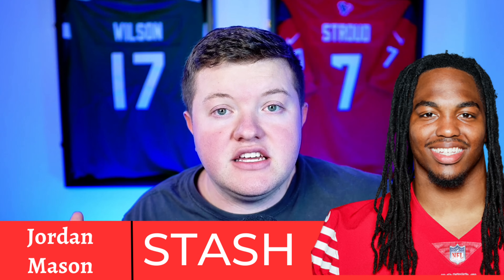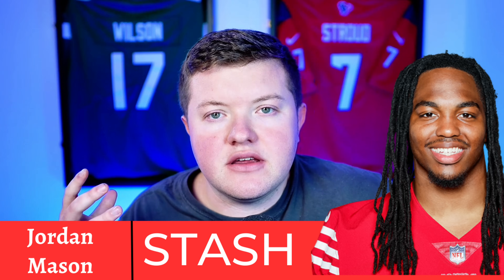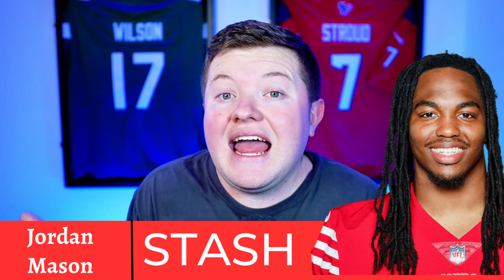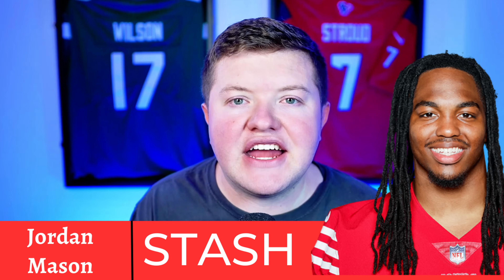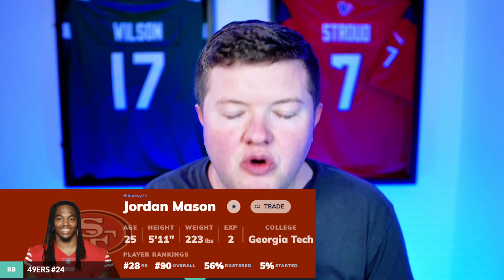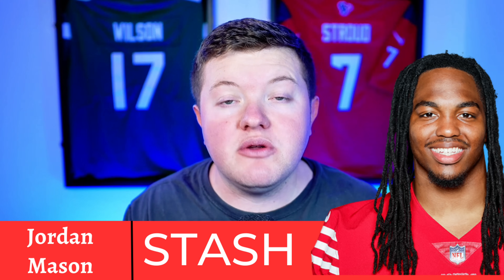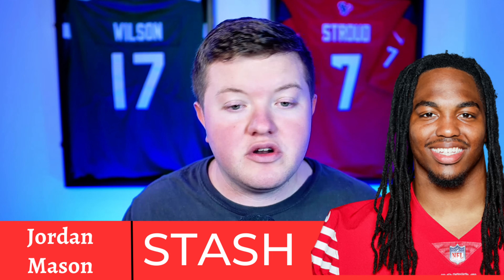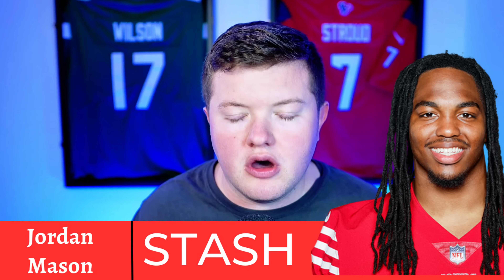CMC is battling a major calf injury and did miss a few practices this week before getting off the injury report. I have CMC in my subscriber league, so I'm not wishing for an injury. But Mason is 58% rostered — his rostering has gone way down — and I still want a piece because if anything happens to CMC, Jordan Mason's number gets called, which could win me the fantasy championship. If you're in the 42% of leagues where Mason is available, go stash him.